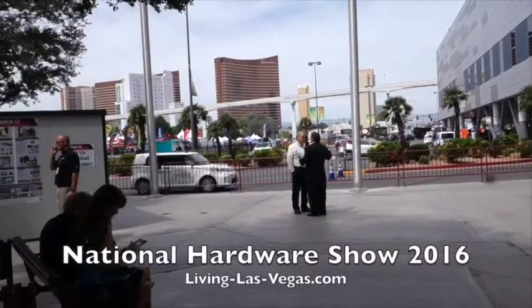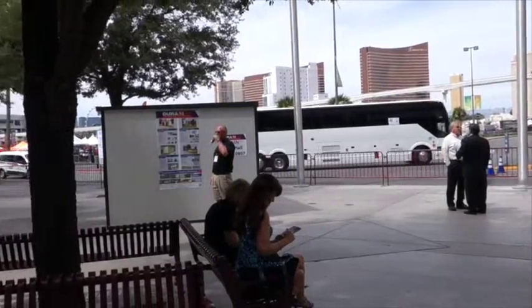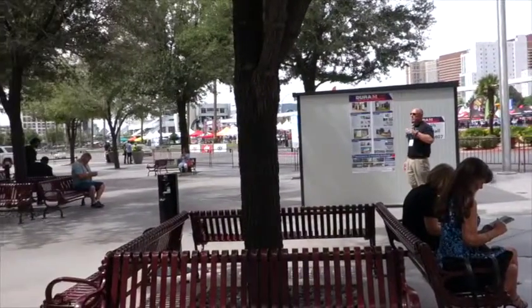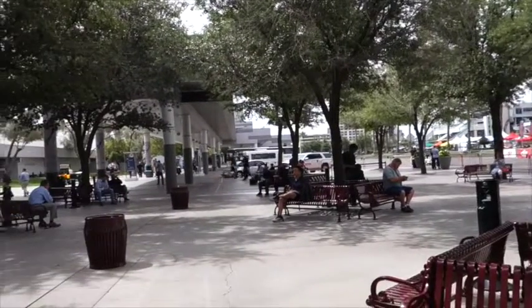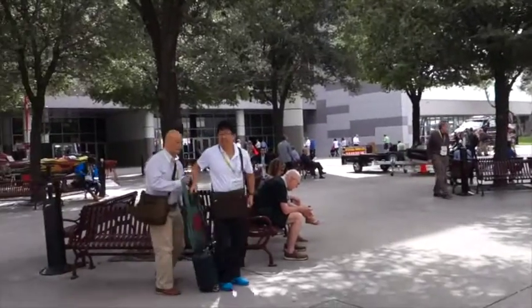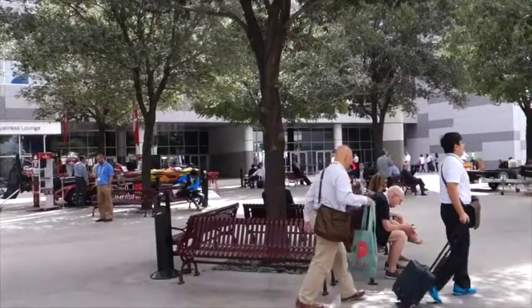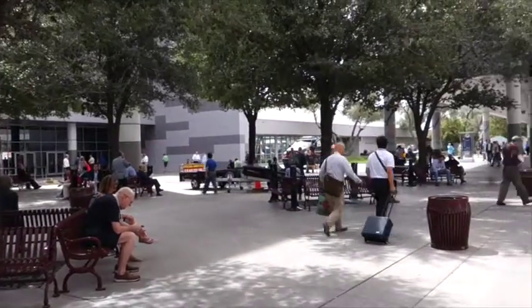It's a beautiful day in Las Vegas. We are at the Las Vegas Convention Center, indoors and out, for the International Hardware Show. This is a Reed Expositions show that's been going on for more than 70 years. We've attended this show in the past and we're here again because who doesn't like the largest hardware store in the world?